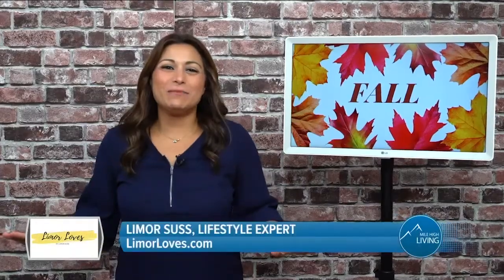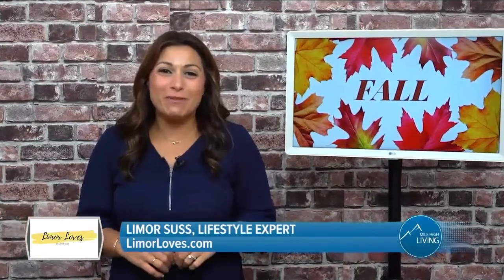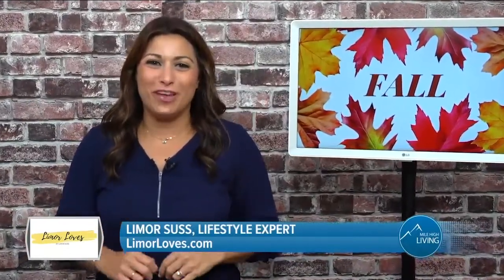Hey guys, it's Lee Morsas. Fall is my favorite time of the year and today I'm sharing fall finds for the whole family.